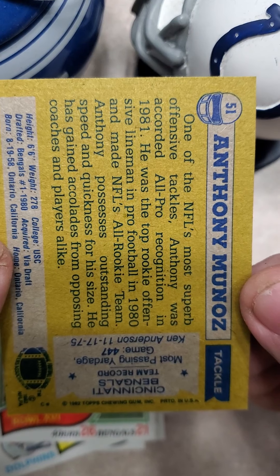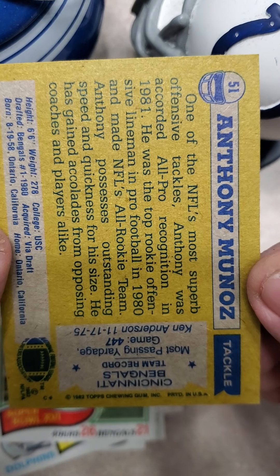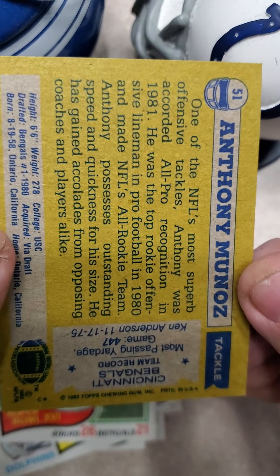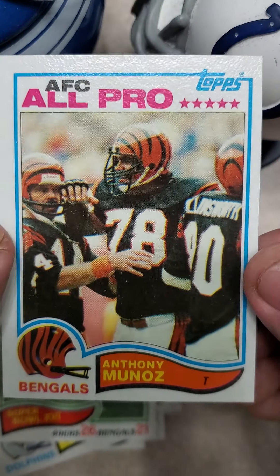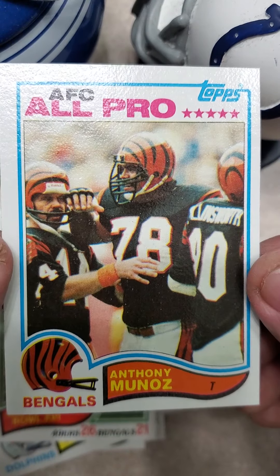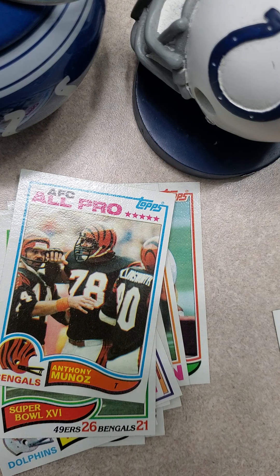Very pleased with that pack. Going to put that in a top loader and sleeve. Probably not gonna get it graded since it's so far off center, but still a very nice find — very pack-fresh. Like my video and subscribe to my channel. Have a great evening, everyone.